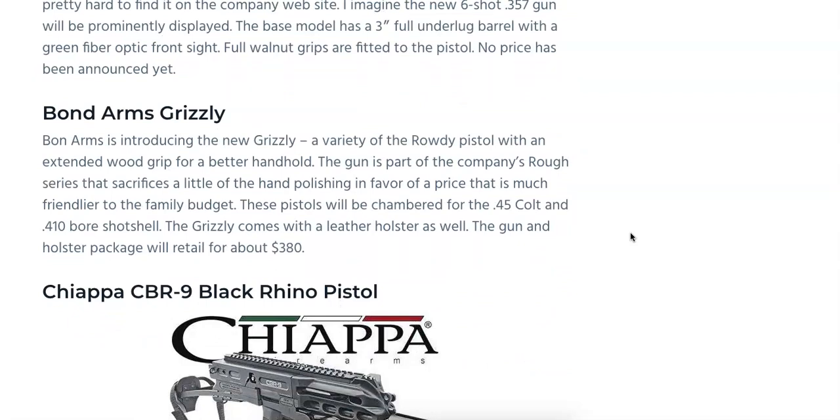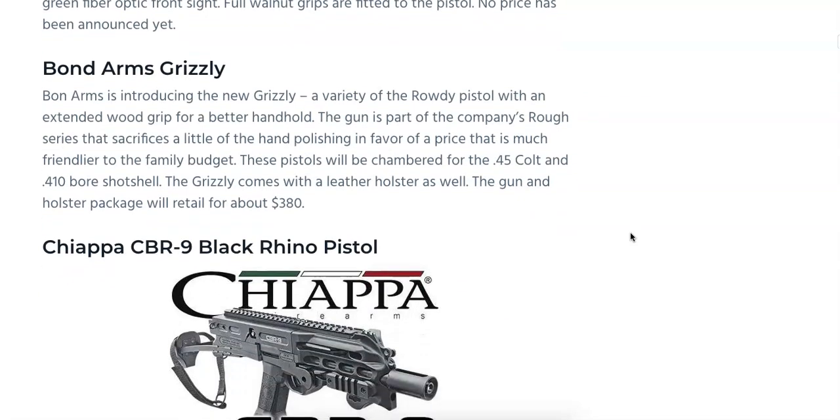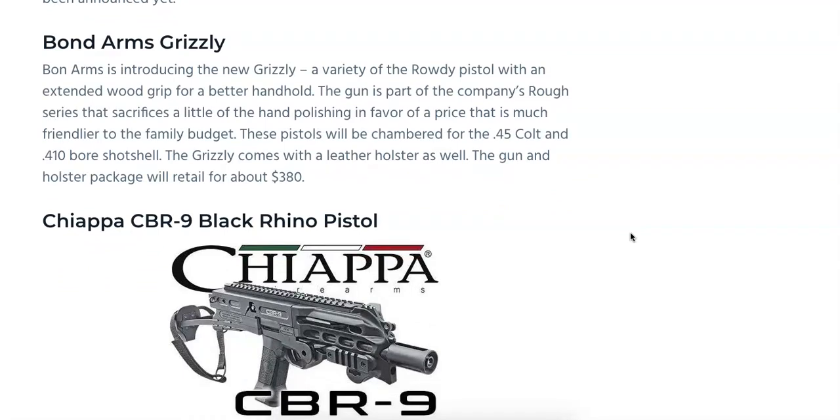Up next, we have the Bond Arms Grizzly. If you're not familiar with it, we mentioned this last year. It's part of the Rough Series — you get a little bit less finish on the Grizzly line, which helps keep prices down. The Grizzly is going to be chambered in .45 Colt as well as a .410 bore shot shell, assumed out of the same barrel. It comes with a leather holster, with an MSRP of around $380. It is a Derringer-style pistol with less finish than typical Bond Arms products.